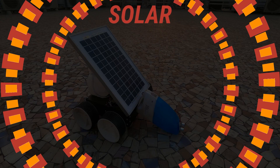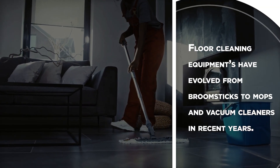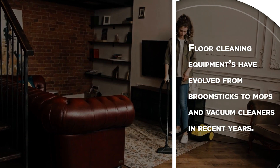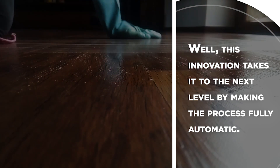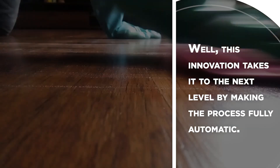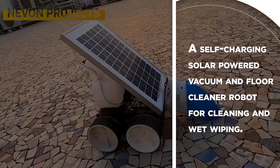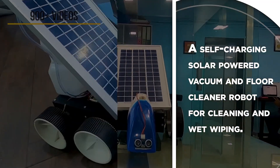Solar Floor Cleaner. Floor cleaning equipment has evolved from broomsticks to mops and vacuum cleaners in recent years. This innovation takes it to the next level by making the process fully automatic — a self-charging, solar-powered vacuum and floor cleaner robot for cleaning and wet wiping.